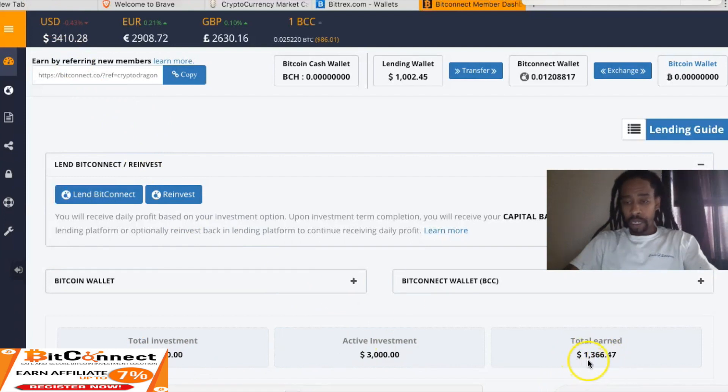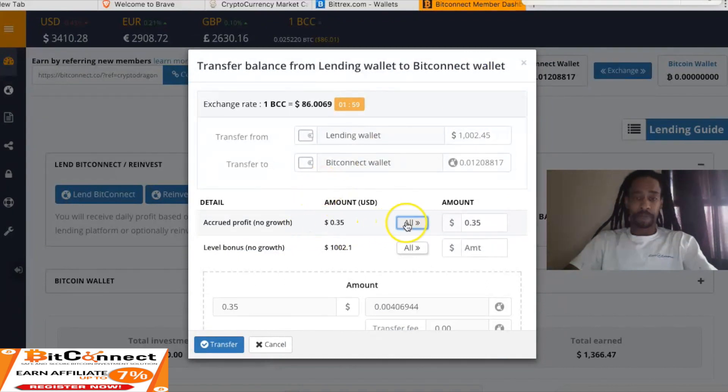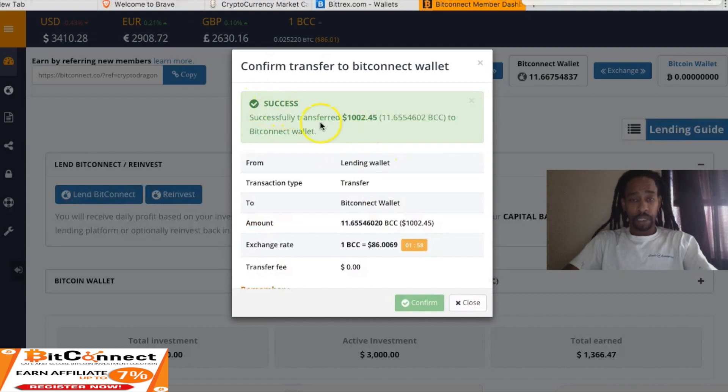Total earned is $1,366.47. We're going to go ahead and transfer the remainder to our BitConnect wallet. Let's transfer — it's 11 tokens. Success. We have 11 tokens in our wallet now.